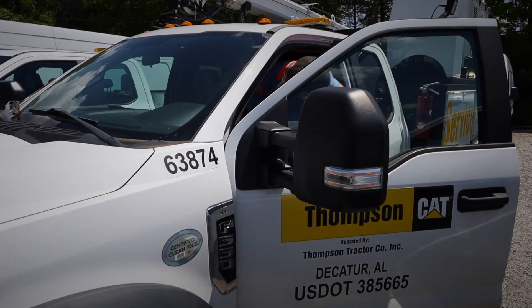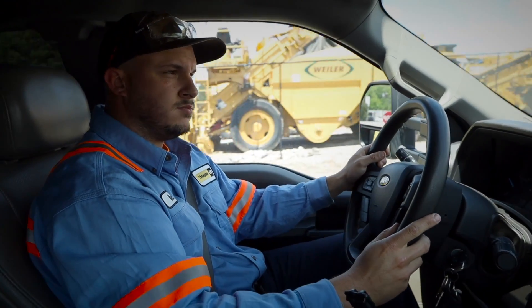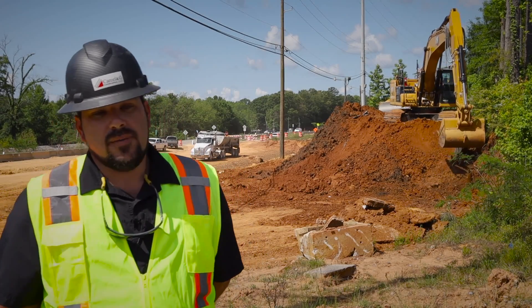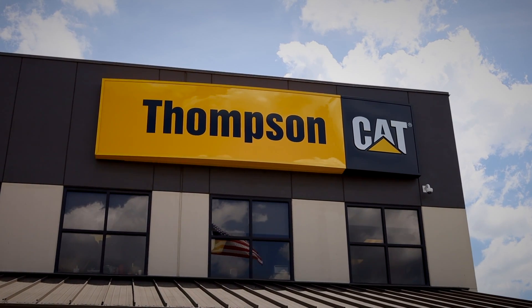Thompson will perform service calls for us — they're very responsive. They understand the nature of our work. When a machine's down, they understand what it does to production on a job. Thompson is a very good partner to Carcel and G. They do a great job for us in keeping our company moving.